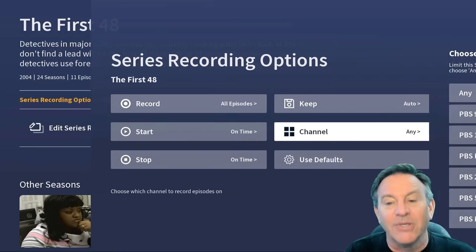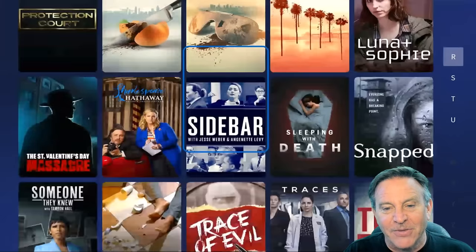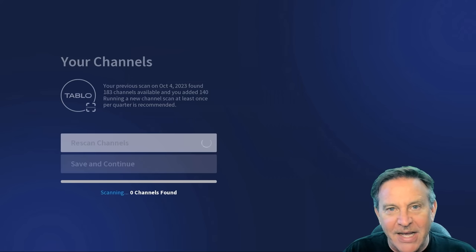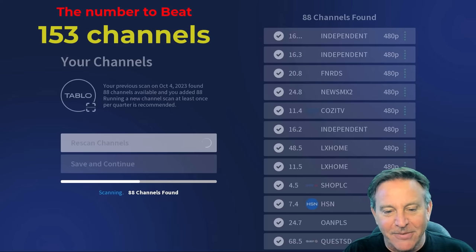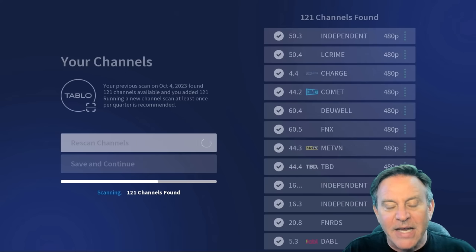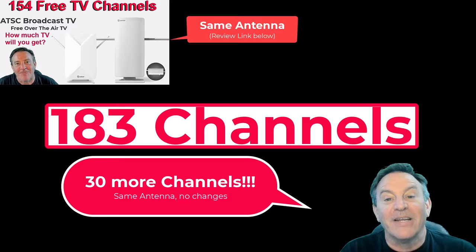It's not going to cost you anything — just buy the tuner and you have something integrated into your system. This has 128 gigs for storage, which is about 50 hours. The new feature is it has an amplifier built in — a signal amplifier — so theoretically I should be able to get a couple more channels. I did speed this up because it takes about five minutes to do. 110, 121 — I had 153 before, so that's the number to beat. 165... 183! That is a full 30 more. So yeah, these two devices can do a lot of the same things.